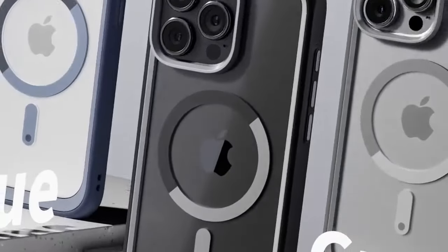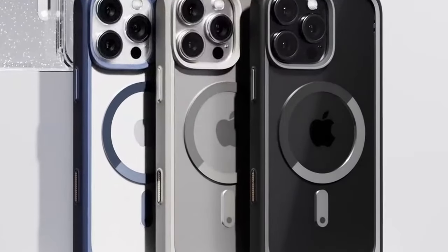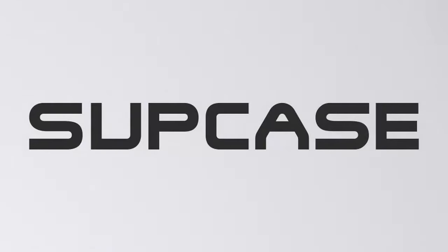So guys, this was the video about the best iPhone 16 protective cases. All the links are given in the description — do check them out. Thank you.